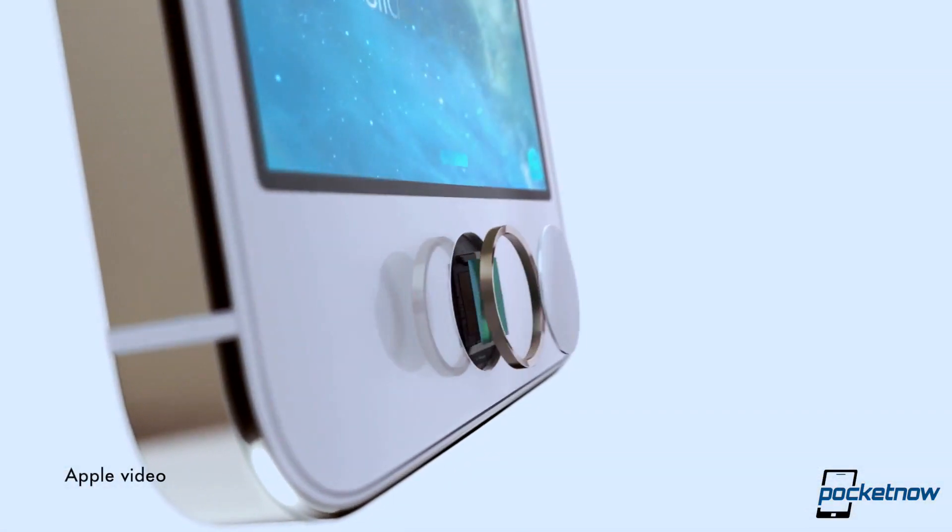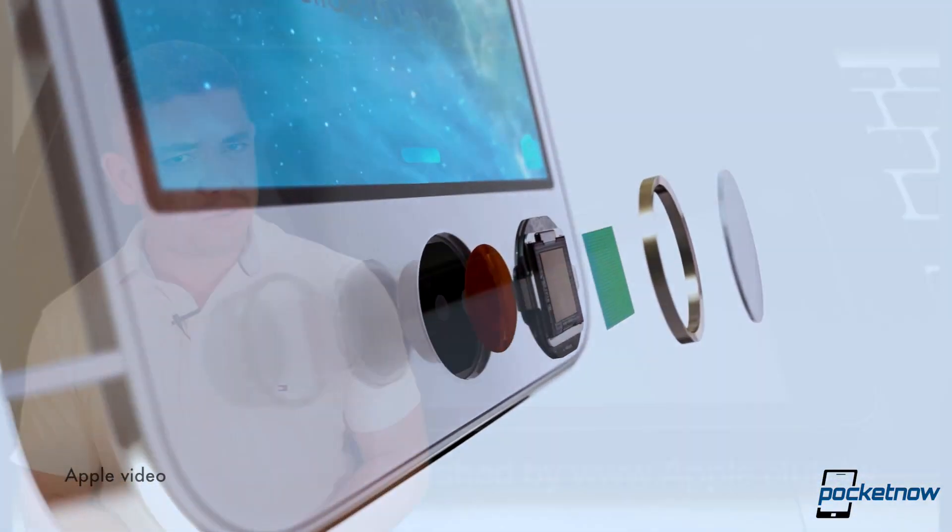Even though we've heard analysts predict for the longest time that the next Apple iOS products will get Touch ID, we haven't had any real photos until now. Apparently these are dead prototypes — they don't have activation, they are not dummy units, though it's hard to confirm that. The source says these are prototypes, so apparently we are getting Touch ID on the iPad Mini with Retina Display, the next generation iPad Air, and obviously the iPhone 6.